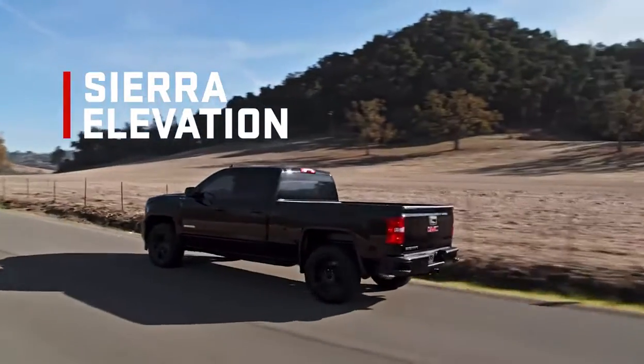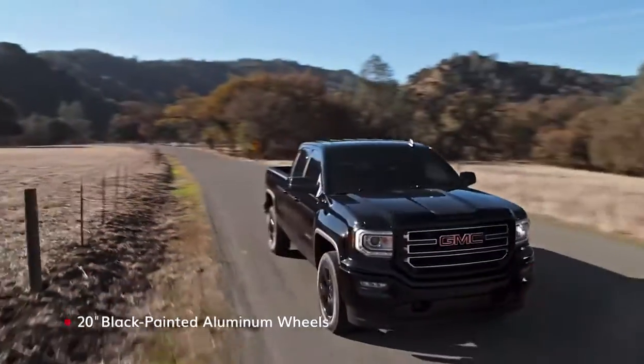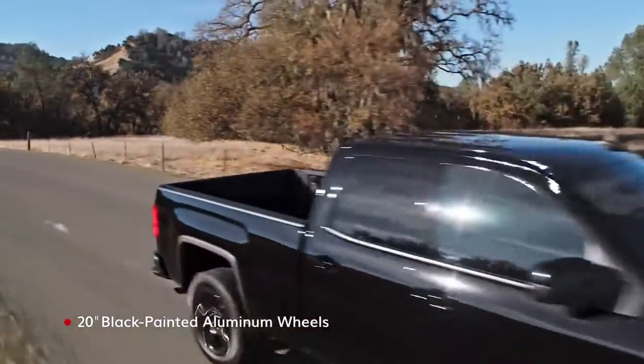Sierra Elevation advances the exterior with monochromatic styling and a powerful front end.